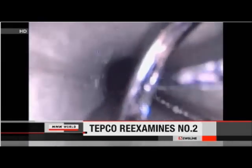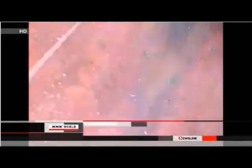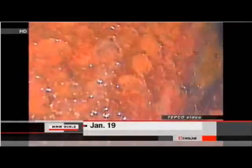The operator of the Fukushima Daiichi plant is again inserting a camera into one of its damaged reactors. Workers at TEPCO are trying to get a better look inside the number two reactor. Crews used an industrial endoscope in January to look inside the containment vessel and obtained images of parts of the walls and pipes, but they were unable to see the contaminated water at the bottom because their fiber optic line was not long enough.